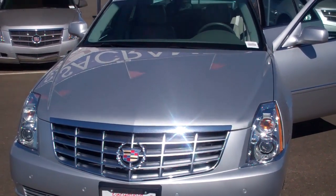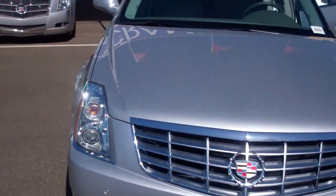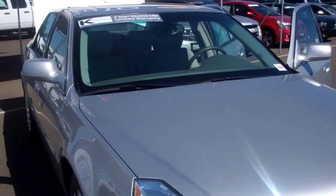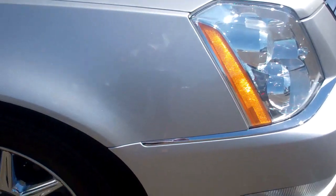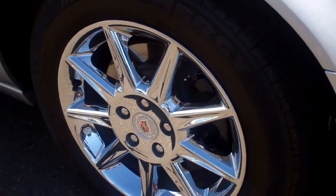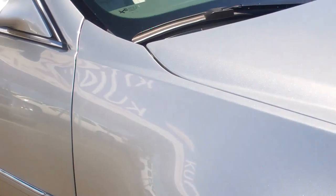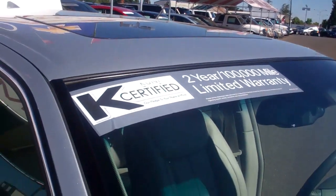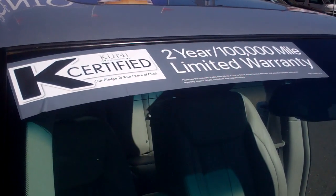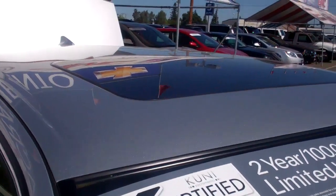2011 DTS Cadillac Silver. This is a very well equipped car. It is certified, which includes a limited powertrain warranty, and it has a sunroof.